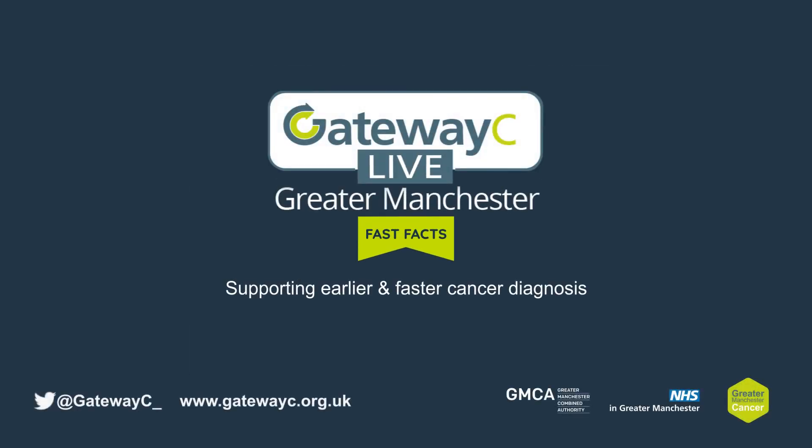Gateway C Live, Greater Manchester. Fast Facts — supporting earlier and faster cancer diagnosis.